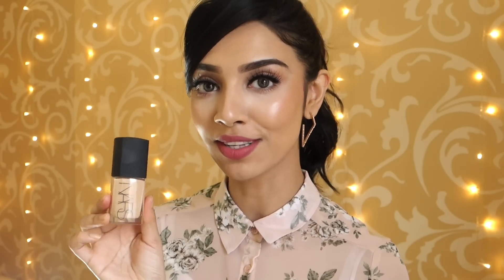Then I picked up the NARS Sheer Glow Foundation. I have got the NARS All Day Weightless Luminous Foundation in the shade Punjab, and I also got the NARS Sheer Glow in Punjab as well. I've been told that this gives a really beautiful sheer glow, dewy-looking skin, and you guys know I'm all about that. So I picked that up as well, also from John Lewis.